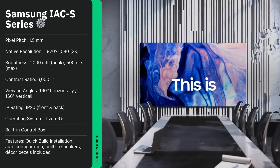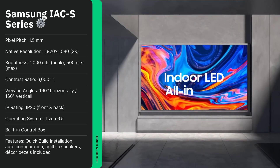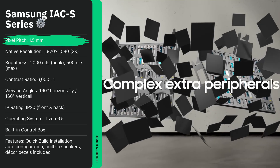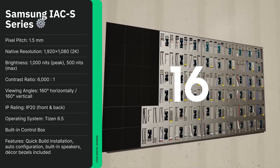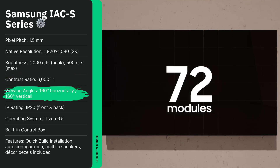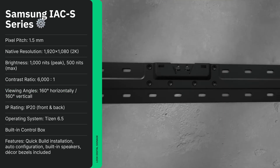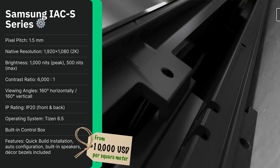First up is the Samsung IACS Series, part of the Wall lineup, which combines ultra-fine LED technology with sleek luxury design. Pixel pitches go as low as 1.5 millimeter, with some variations even smaller, producing a crystal-clear image. Brightness reaches 1,000 nits paired with a 6,000 to 1 contrast ratio, and the 130-inch version can scale up to 4K or 8K resolutions. A 160-degree viewing angle ensures consistent image quality from anywhere in the room. Great choice for boardrooms, control rooms, and high-end luxury installations. Pricing typically starts at $10,000 USD per square meter.